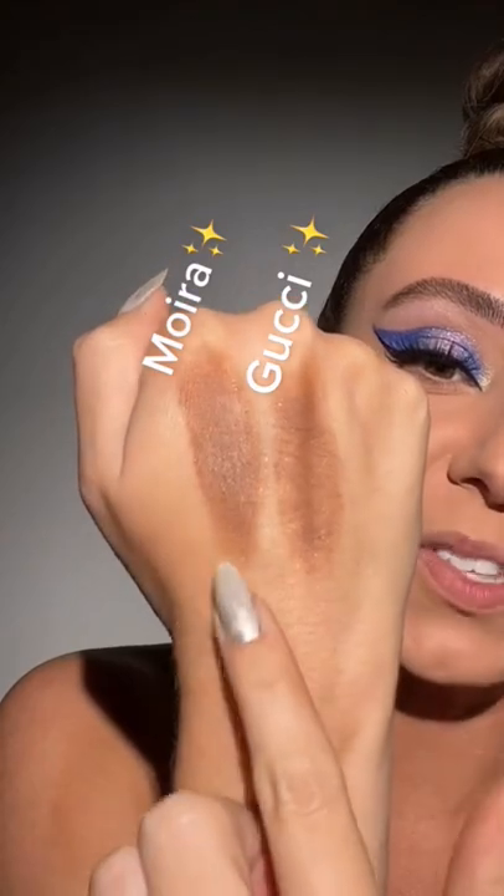I'm just going to place it with this brush first. Notice it's a little higher than my natural contour — the sun hits the higher points of your face. By the way, that's the Gucci and that's the Moira.